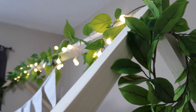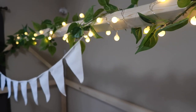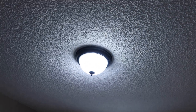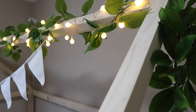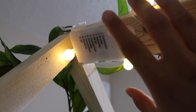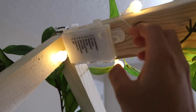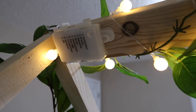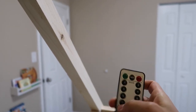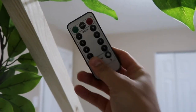I got this greenery from the Target Dollar Spot and the lights will be linked through Amazon. At night I don't like having the main light on — I prefer a dimmed mood so he knows bedtime is soon. These lights are battery-pack powered so there's no plug to conceal, and the battery pack is secured with a command strip rated to hold 16 pounds. There's also a remote — I take it out at night now, but when he's older he'll be able to turn the lights on or off himself when he wakes up.